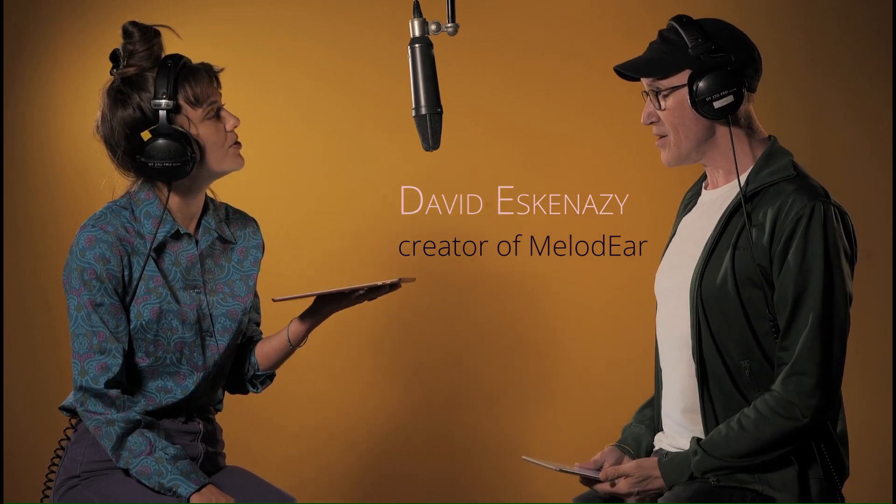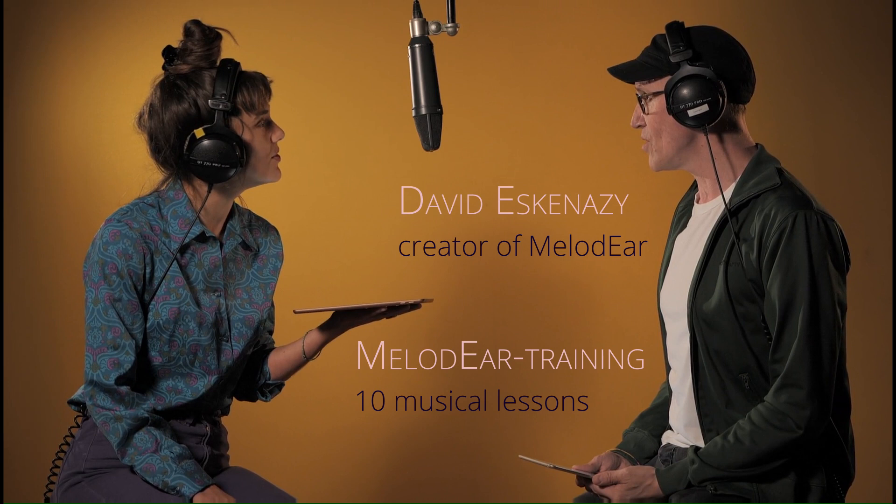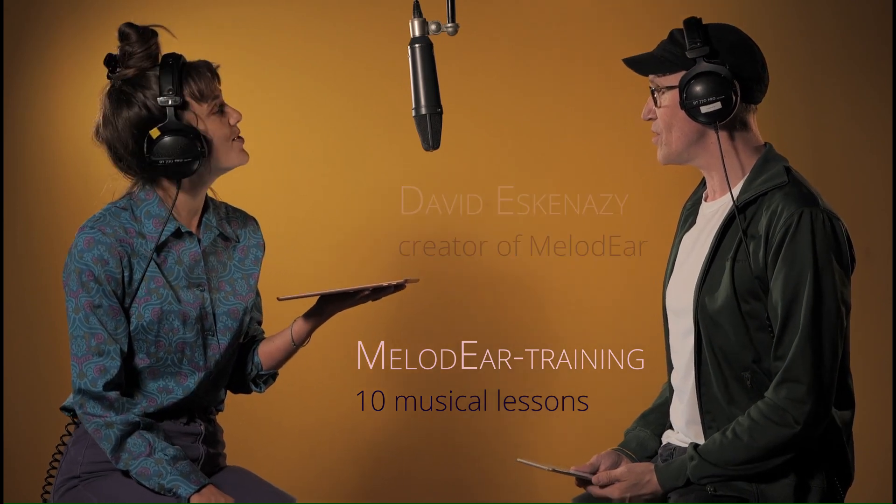And as we want you to get the full spirit of David's teaching, we offer you the Melodeer Training: 10 musical lessons to boost your ear, your melodic skills, and push the limits of your creativity.